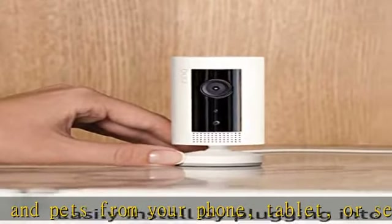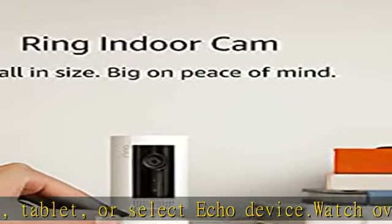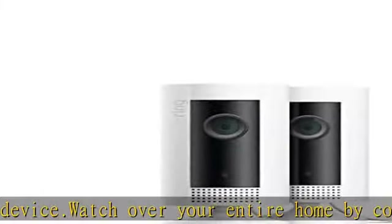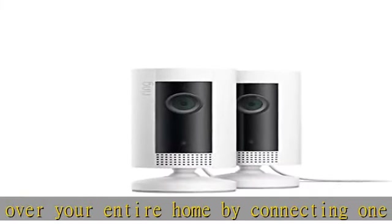Subscriptions sold separately. Record all your videos, review what you missed for up to 60 days, and share videos and photos. With live view, you can check in on your home anytime through the Ring app.